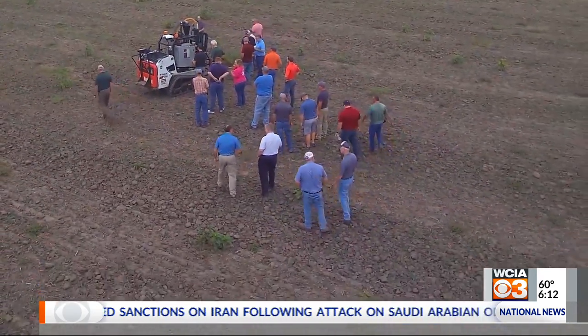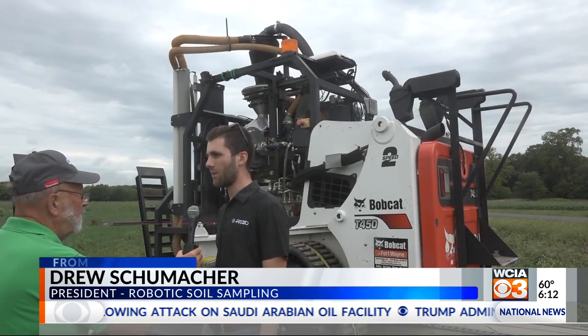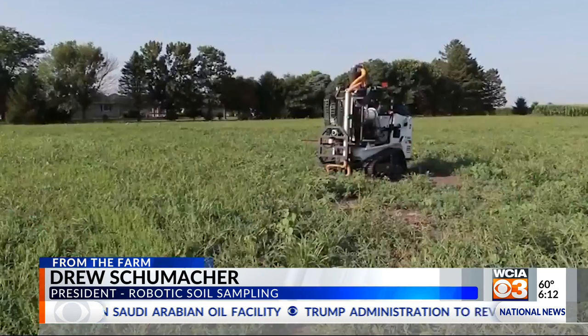Drew Schumacher is one of the developers. So instead of a human going out and sampling a field, we do it with a robot autonomously. And how does it work?